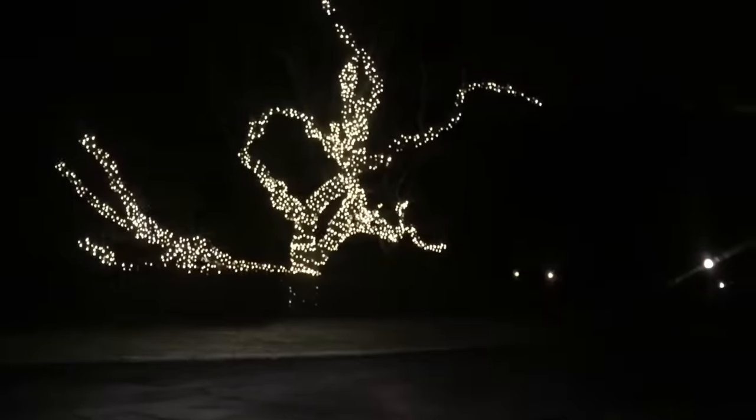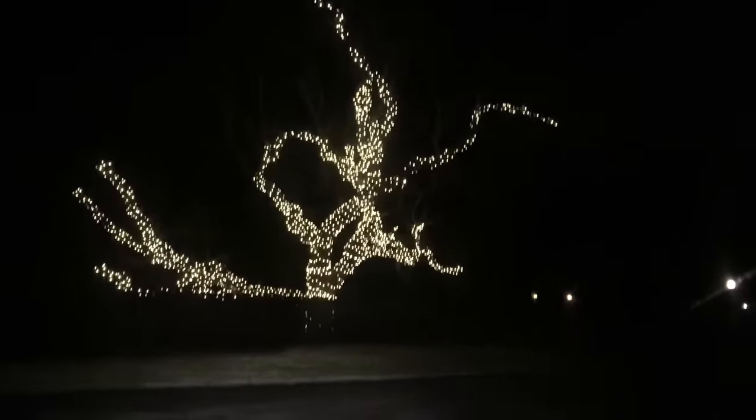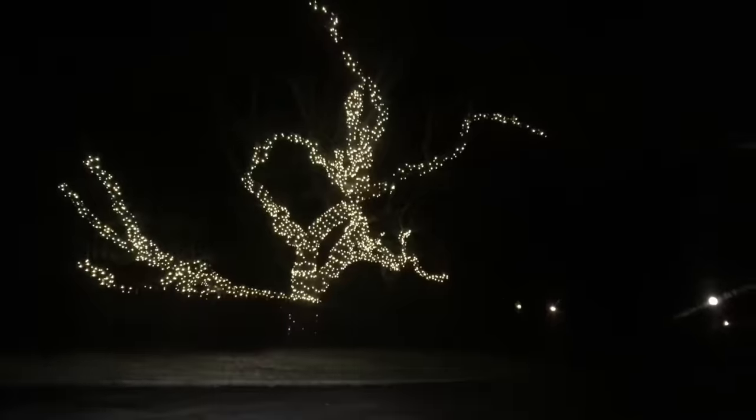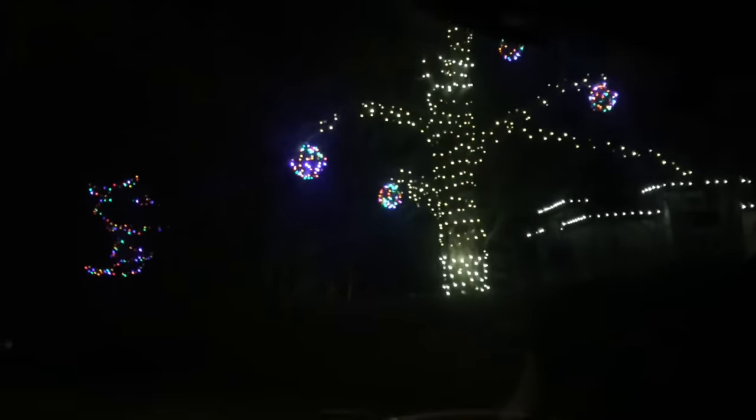I'm just driving home and pulled over to show you — look at that tree, it's amazing, all with Christmas lights! And here's another amazing one — they also did a tree and then they have little light-up balls as ornaments. That's so pretty. I'm back home again, just showing Dan the things I got.